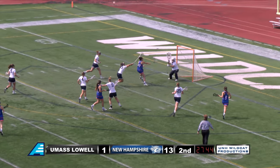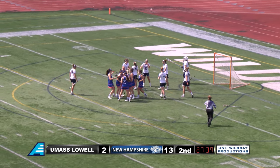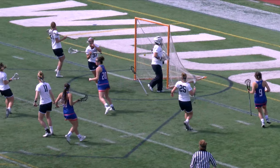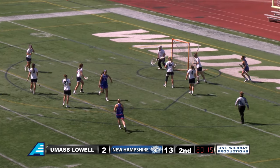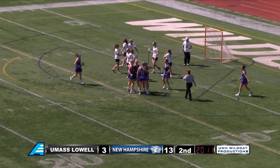UMass Lowell puts it up the field — great pass there, shoots and scores. A wide-open look. We see UMass is just moving the ball very quickly around, and another quick shot. They catch the Wildcats cheating and now the Riverhawks turn it up and they score — a great pass there in the middle.